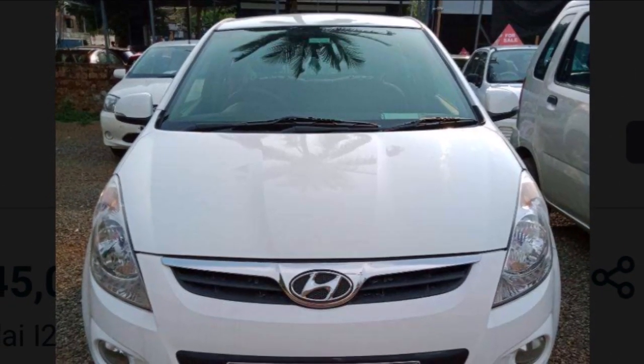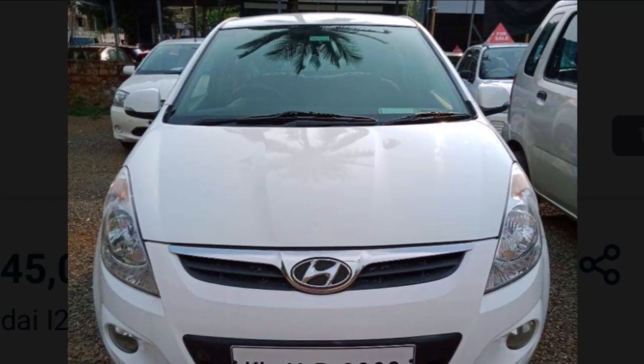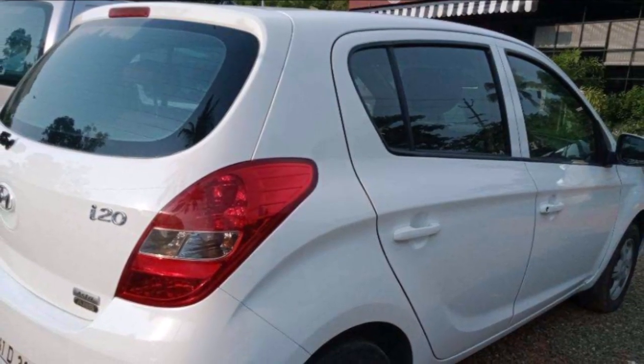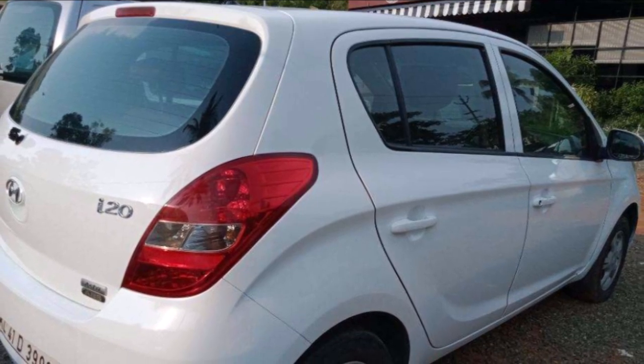Hyundai i20, 2010 model. Asta variant with 1.4L CRDI diesel engine, approximately 1.5 km reading.